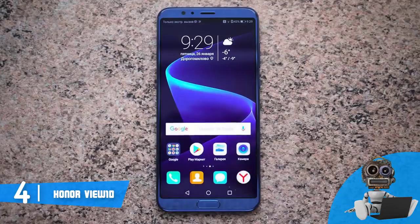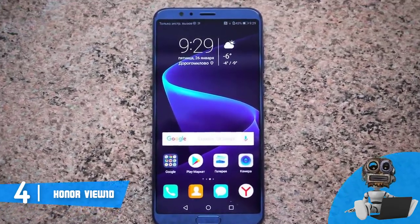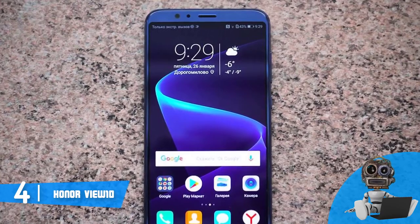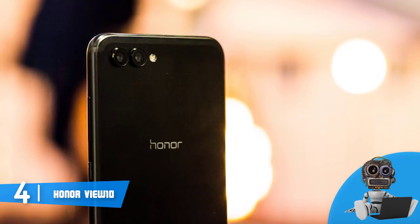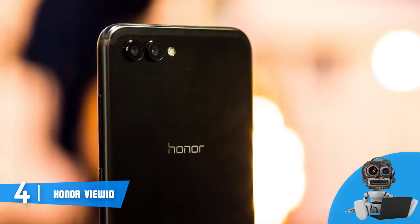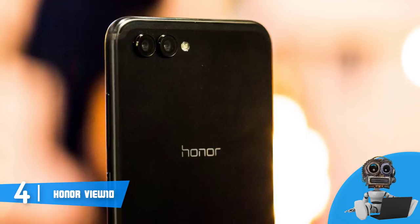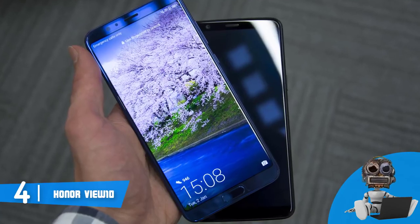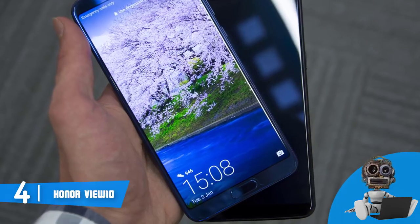Now let's talk about the features. One of the best things about this unit is its nearly bezel-less 6-inch LCD screen, which has a maximum resolution of 1080 by 2160 pixels, an aspect ratio of 18:9, and a density of 403 pixels per inch, which means that everything you see will be perfectly defined. Moreover, its hardware is composed of an octa-core processor, a HiSilicon Kirin 970 chipset, 6GB of RAM, and 128GB of storage, so you can have dozens of apps installed and running in the background without any noticeable decrease in performance.